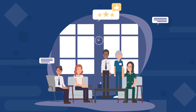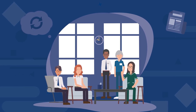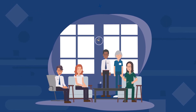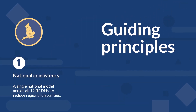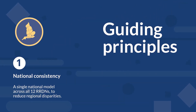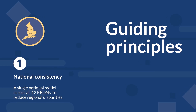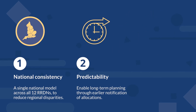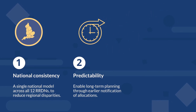We are grateful for the system-wide engagement and feedback that directly shaped the recommendations and guiding principles being used to build the model. These principles are: National Consistency — a single national model across all 12 regional research delivery networks, known as RRDNs, to reduce regional disparities. Predictability — enabling long-term planning through earlier notifications of allocations.